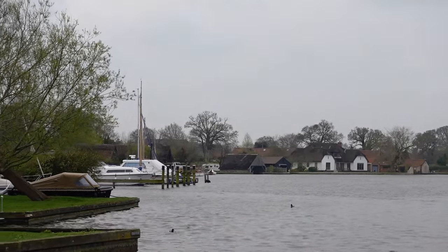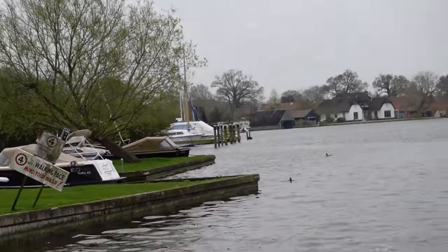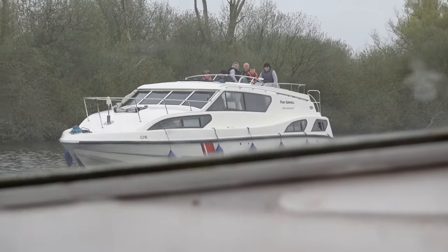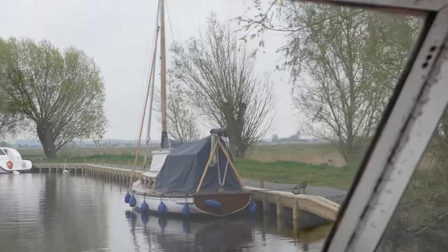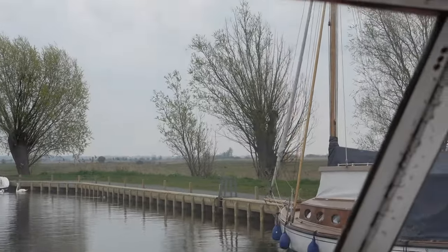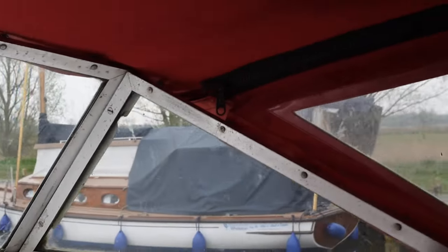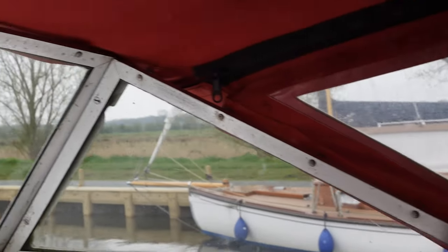Here we are leaving our mooring at South Walsham for the last ever time. Look at that — the first of the boats we have encountered today. Looks like they've redone the moorings down there. These are really like temporary moorings, by the way — not like the sort of permanent ones that we were at.